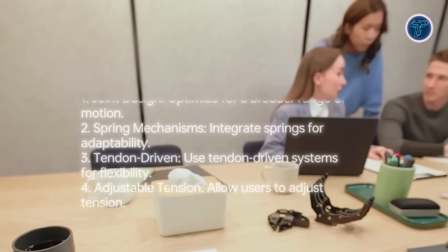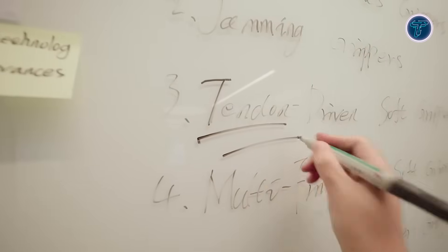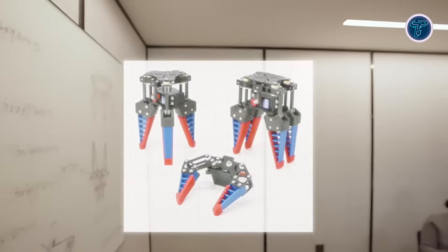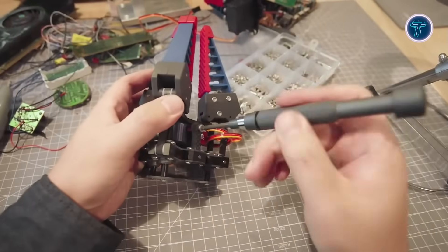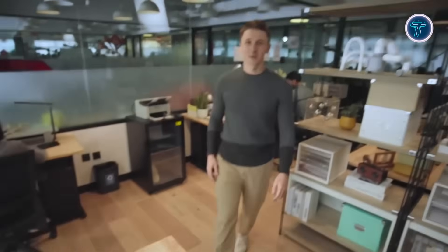Audio is powered by open-ear directional speakers and reverse sound field technology, ensuring private communication with reduced sound leakage, aided by four built-in microphones. Built from magnesium lithium alloy and PA nylon, the frame is durable, lightweight, and supports prescription lenses for added usability. While still a prototype with no commercial release date or price, the Oppo AirGlass 3 blends sleek aesthetics, ambient AI, and private AR features in a wearable everyday form.